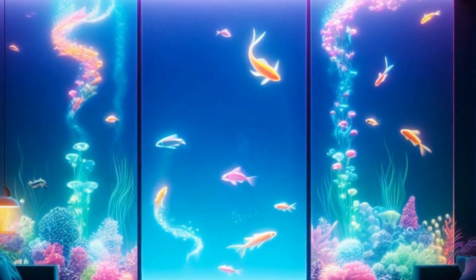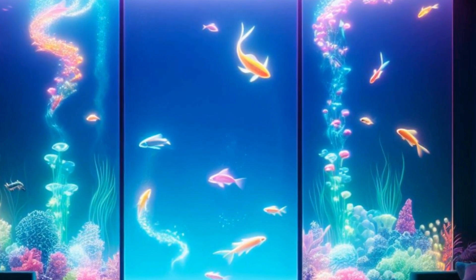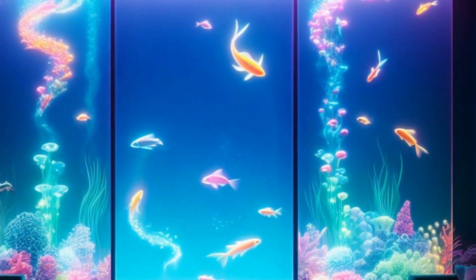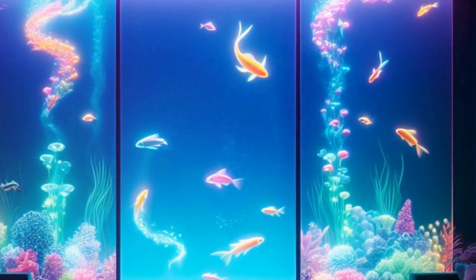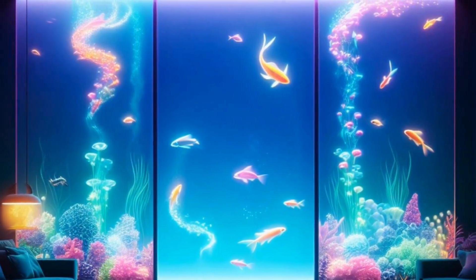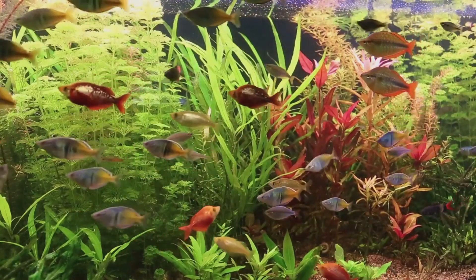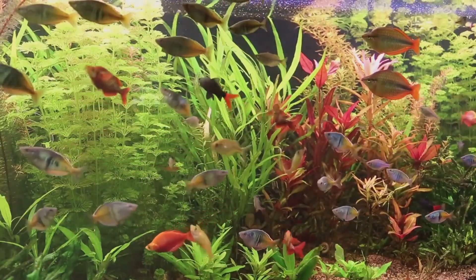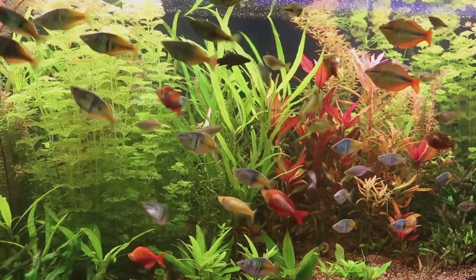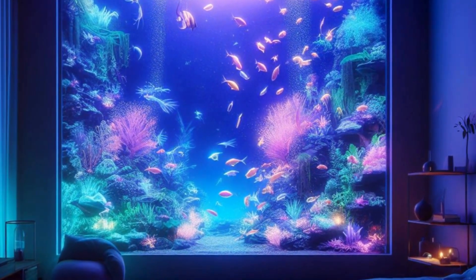Visualize the space where you'll house your aquatic paradise — location is key. Choose a spot that's peaceful, away from direct sunlight and heavy foot traffic. Then ponder the size and shape of your aquarium: will a tall, slender tank fit best, or perhaps a wide, low one? Your choice will greatly influence the kind of aquatic life you can accommodate.